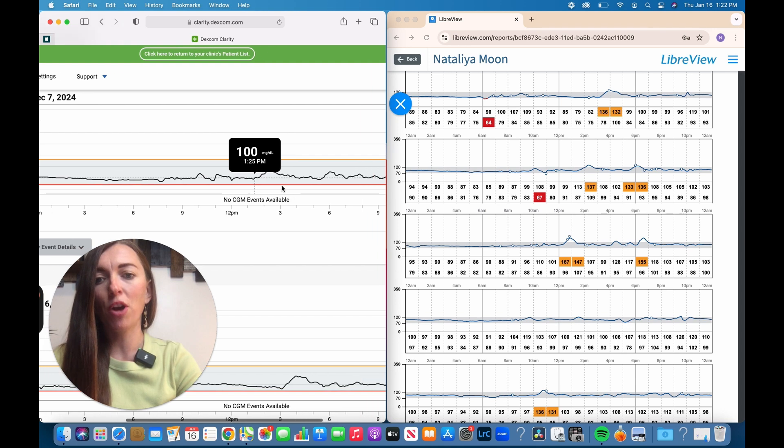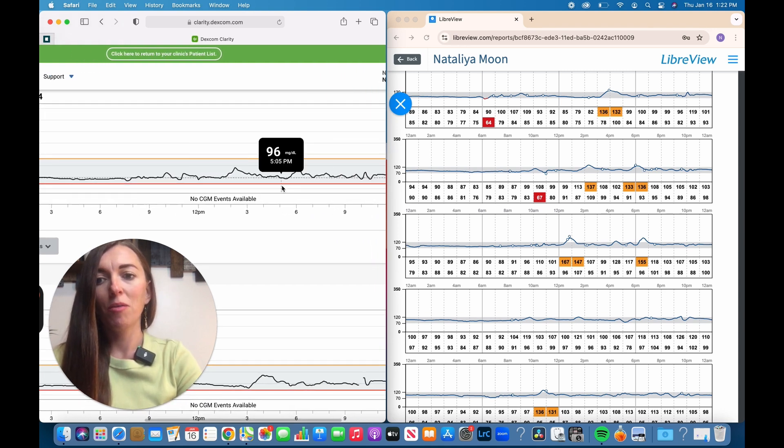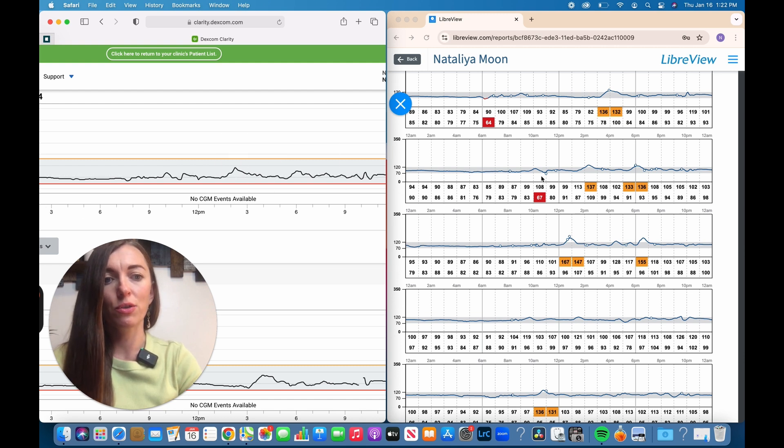The most important thing — and it may be kind of hard to see — is that the graphs essentially look the same. We'll compare the actual absolute numbers too, but the fluctuations in the graph are the most important thing, not the absolute numbers themselves, because you want to see what is happening with your blood glucose throughout the day — most importantly, how fast your blood glucose comes back down to your base level after a meal.